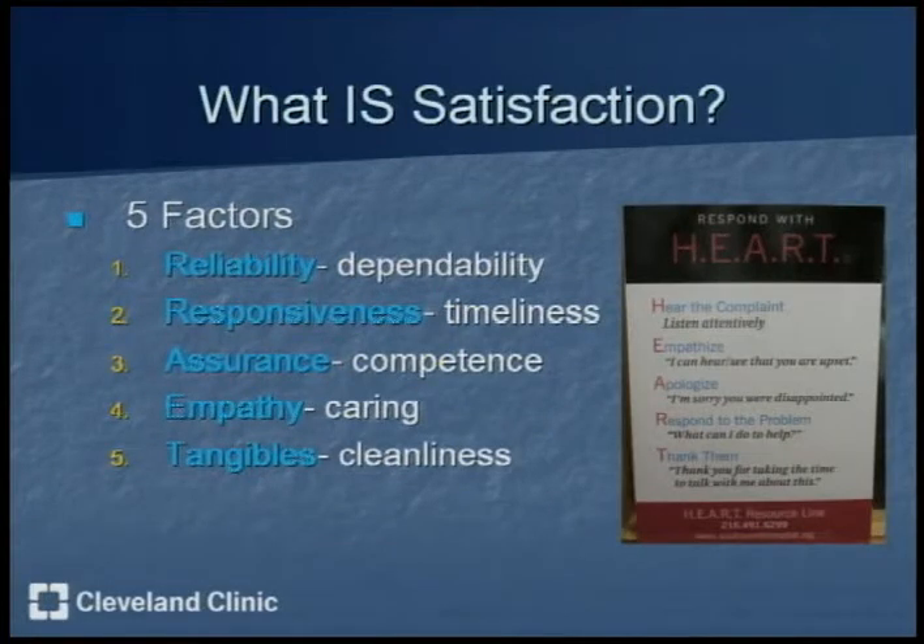There are five factors to satisfaction: reliability, or the dependability of the employees; responsiveness, or timeliness; assurance, which is the competence to provide the care that employees promise to provide to the patient; empathy, or caring; and the tangibles, such as cleanliness.